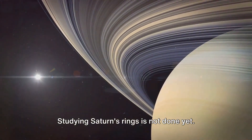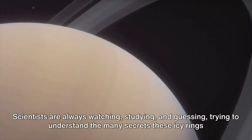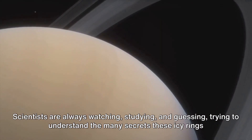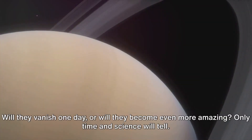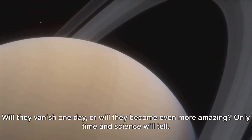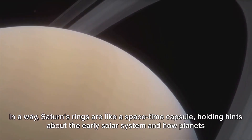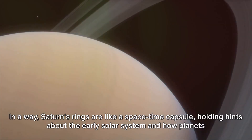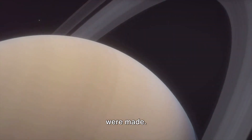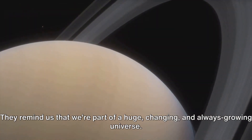Studying Saturn's rings is not done yet. Scientists are always watching, studying, and guessing, trying to understand the many secrets these icy rings still have. Will they vanish one day, or will they become even more amazing? Only time and science will tell. In a way, Saturn's rings are like a space-time capsule, holding hints about the early solar system and how planets were made. They remind us that we're part of a huge, changing, and always growing universe.